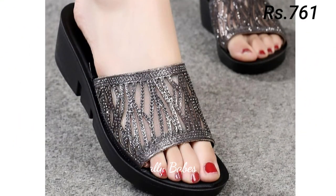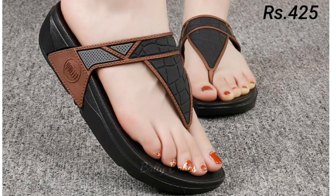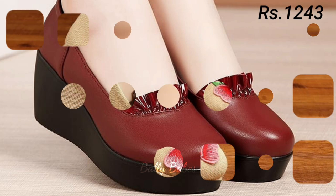So friends, there you have it — some of the most popular styles of ladies footwear, from sandals to slip-on shoes. We hope you found this video helpful and that it gave you some inspiration for your next footwear purchase.